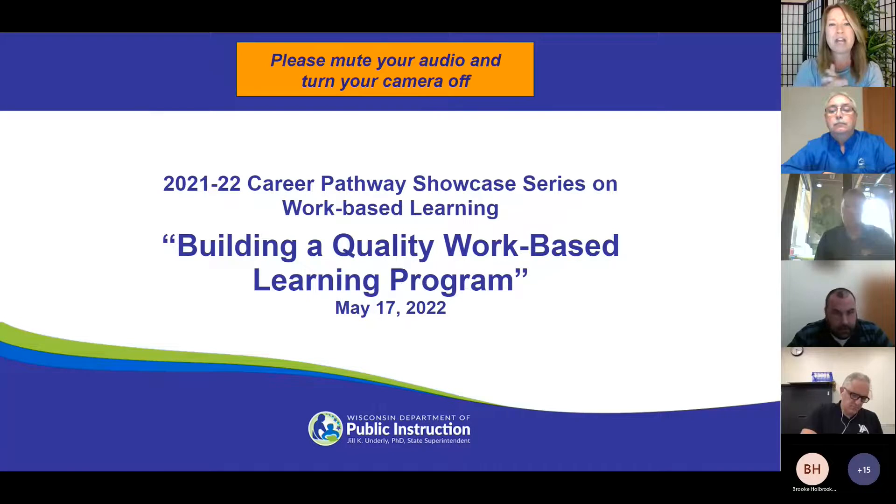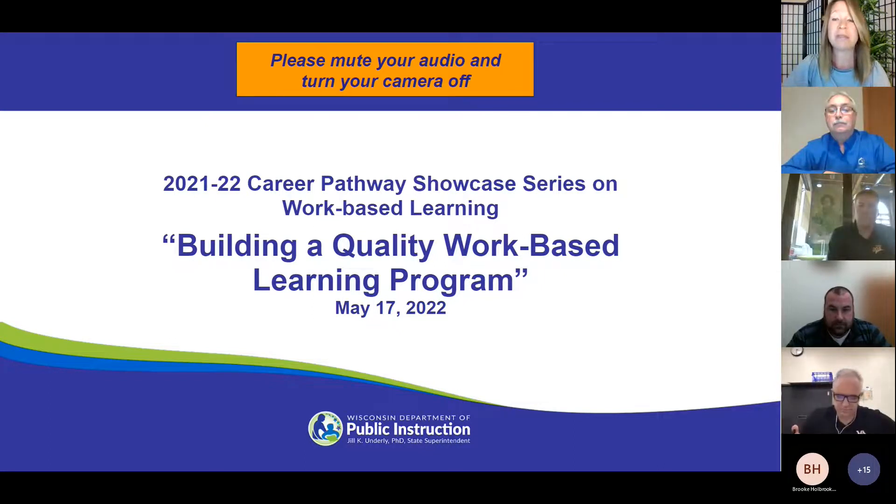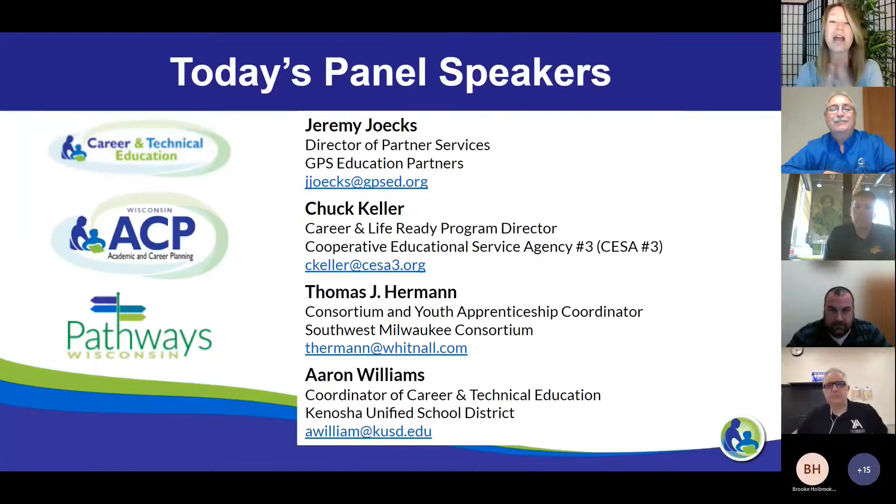Hey everyone, welcome to our May Career Pathways Showcase series. Today we are going to be talking about how to build a quality work-based learning program. My name is Karen Smith. I'm from the Department of Public Instruction on our Career and Technical Education team, and I'm excited to be hosting this session. Just a reminder that we are recording this session. This is going to be fast and furious — you're going to want to catch every word. I brought together an amazing panel of speakers to share their many pearls of wisdom about building quality work-based learning programs.